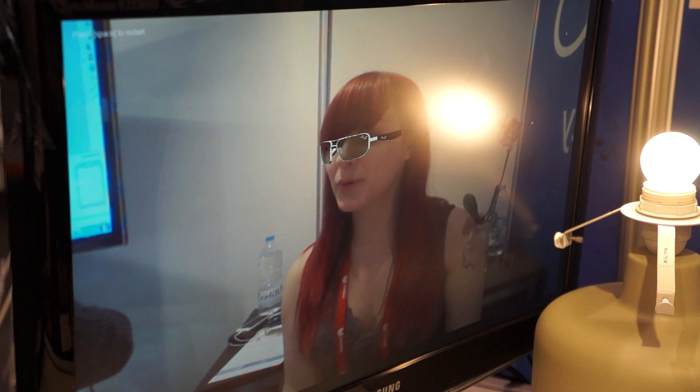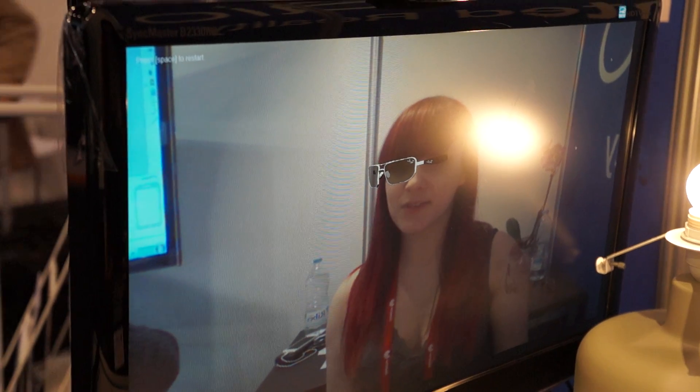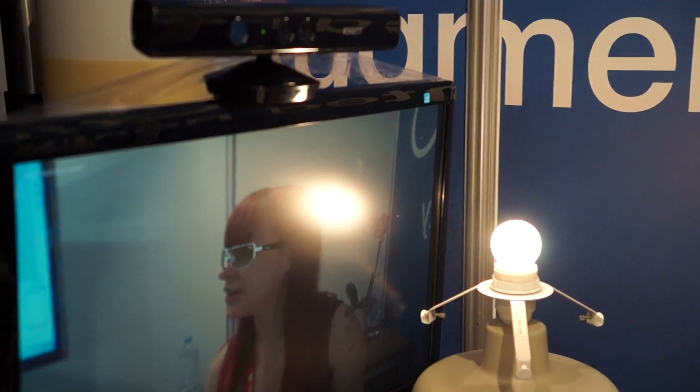This is a prototype version, which is why sometimes it might get stuck here and there. It's also kind of hard to do something like this during a video because your head is supposed to be still while it's scanning your face. But this is just a look at what the technology could eventually be like.